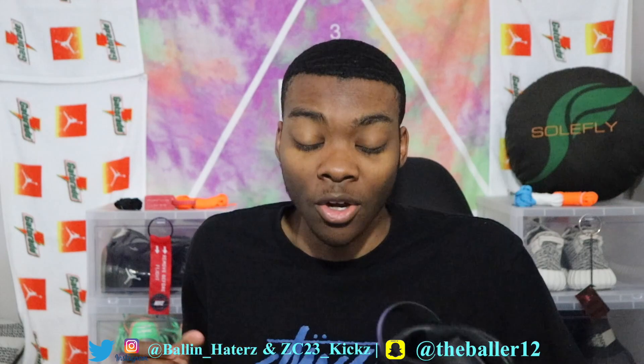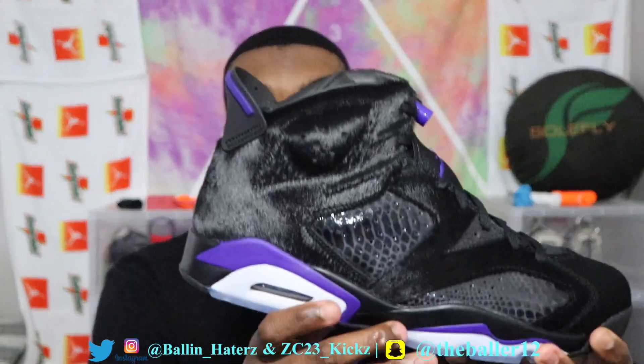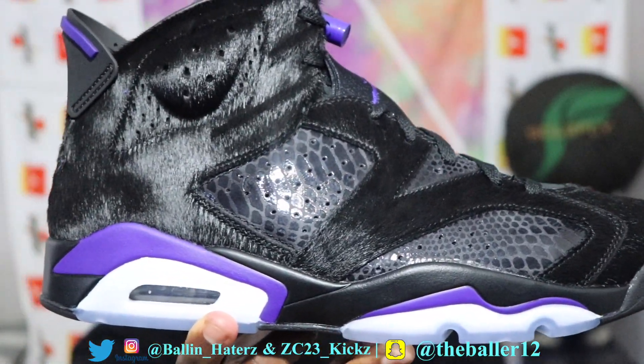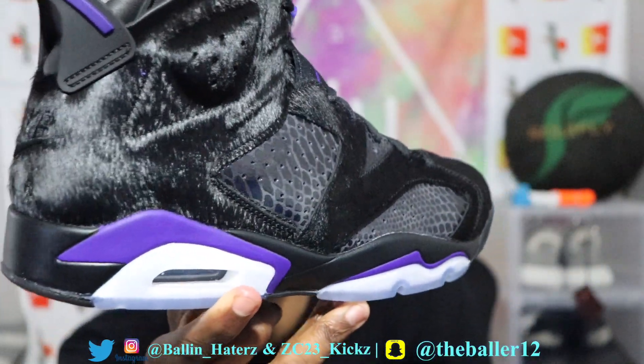The whole horsehair thing kind of threw me off. If they did like a nubuck, leather, or suede — maybe that would have been a whole lot better, especially a fine suede, it would have been beautiful. But this horsehair is just weird to me, very very weird. Here's a good look at it right here.